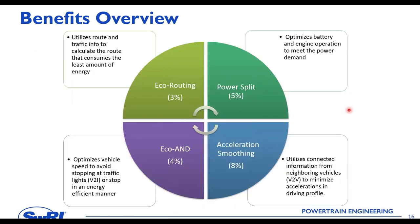Here is a summary of how the benefits stack up toward the 20% target. Eco-routing — energy-efficient routing — contributes roughly 3%. Power split planning, which optimizes operation between the engine and electric machines, contributes further. Acceleration smoothing and eco-approach and departure toward signalized intersections — which optimizes the driving trajectory based on surrounding traffic — make up the remainder. The bottom portion of this stack is where traffic simulation becomes most relevant.